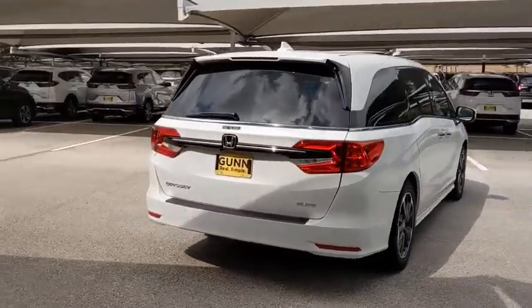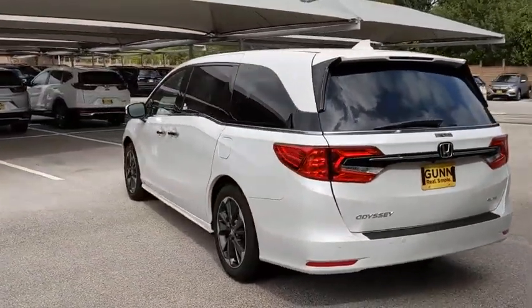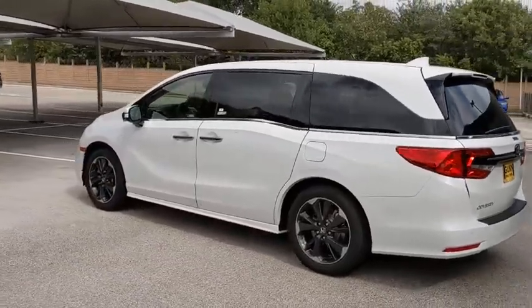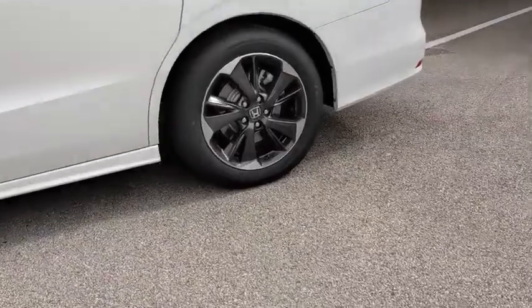Backup camera, anti-lock braking system, power passenger seat, keyless entry, traction control, navigation system, remote engine start, stability control, lane departure warning, power liftgate, steering wheel audio controls, Bluetooth.